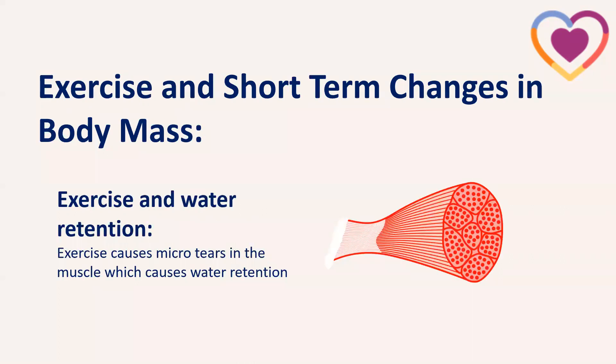Moving on to exercise and short-term changes in body mass — when talking about short-term here, we mean the days following exercise. Sometimes when starting a new exercise program, particularly resistance training, weight can frustratingly go up a little on the scales. This is because exercise causes micro tears in our muscle cells, and to repair those tears, the body sends water to the cells, causing water retention. So on a short-term basis, when new to exercise, you can see short-term spikes in body weight.